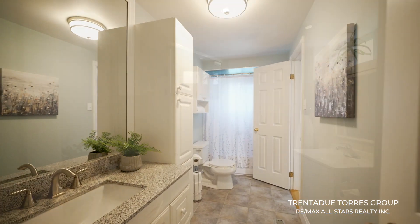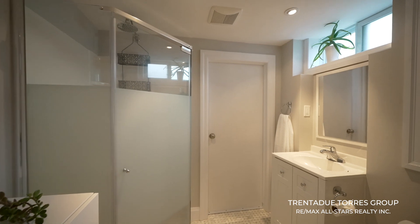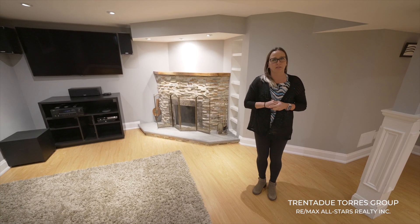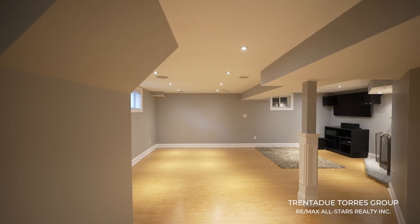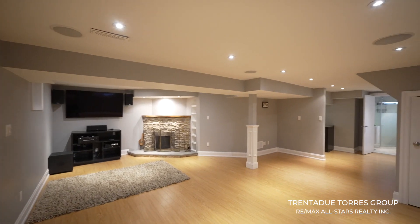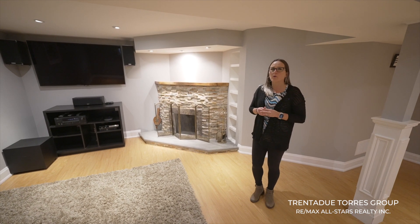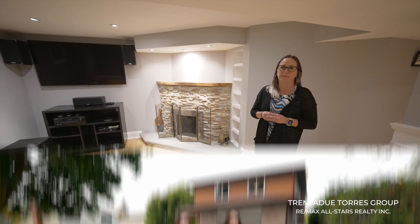Convenience is key, and this home provides three well-appointed bathrooms ensuring that your morning routines and evening relaxation are hassle-free. The fully finished basement is a hidden gem and offers endless possibilities — a great space to set up as a kids' playroom, a gaming area, or a cozy movie room, and it can be your entertainment hub to watch the hockey game or even Sunday night football.